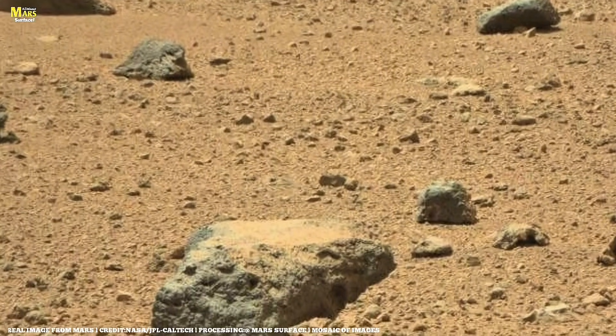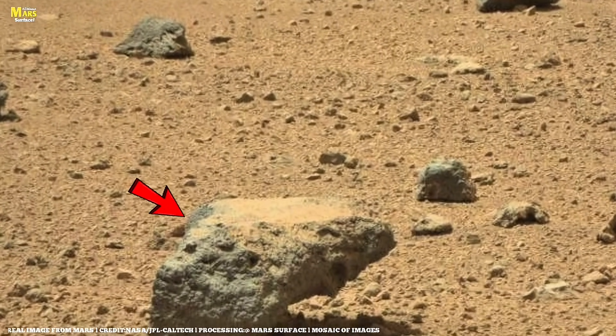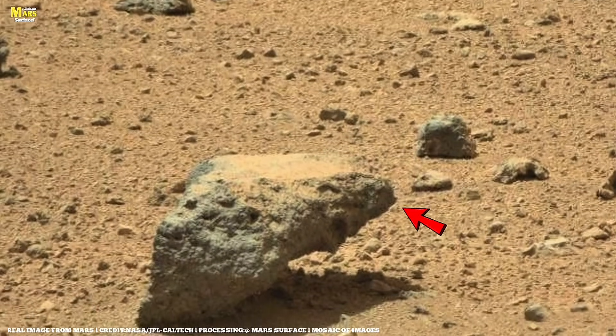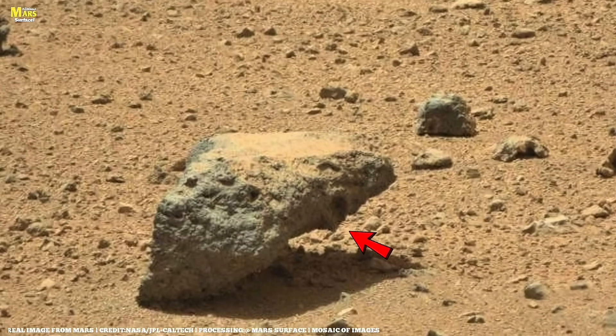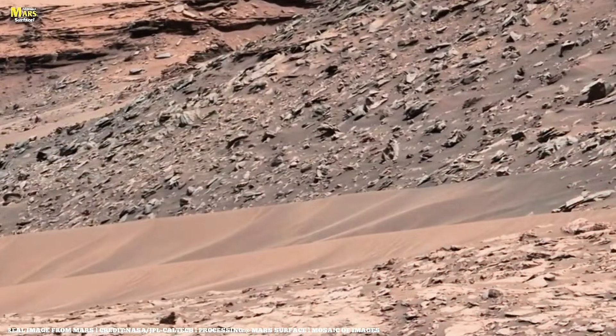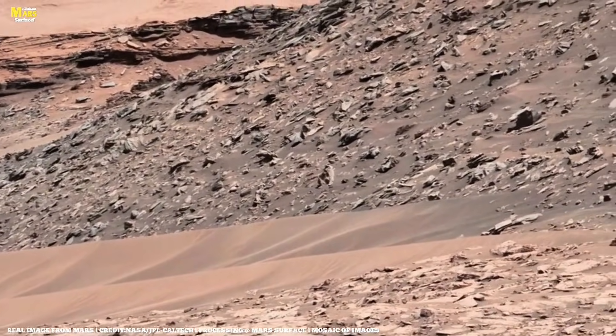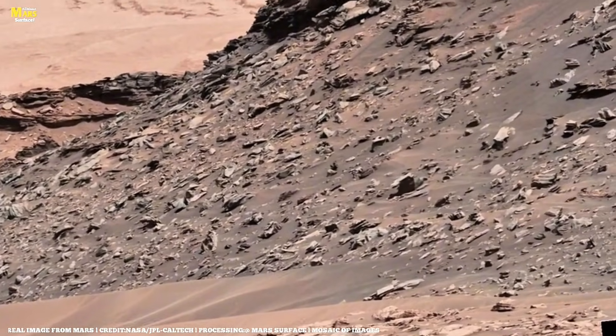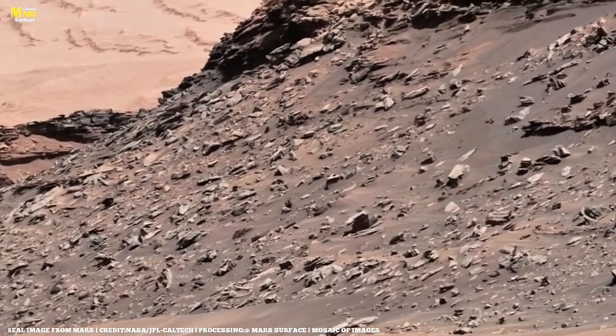Even in a world where almost everyone has a video camera in their pocket, video from Mars remains a rarity. Newer rovers do have video-capable cameras, like the footage from Ingenuity you've seen, but every frame generates massive amounts of data. For a rover, data, power, and time are precious commodities, so videos are only captured when absolutely necessary.